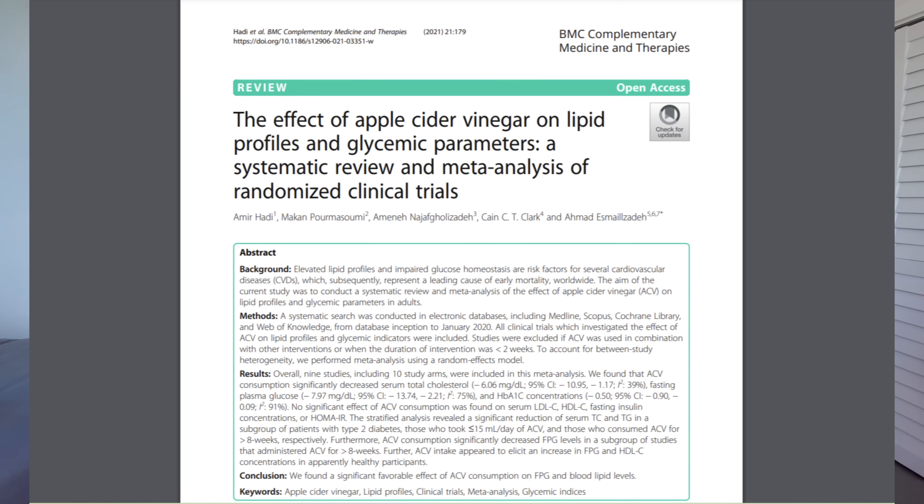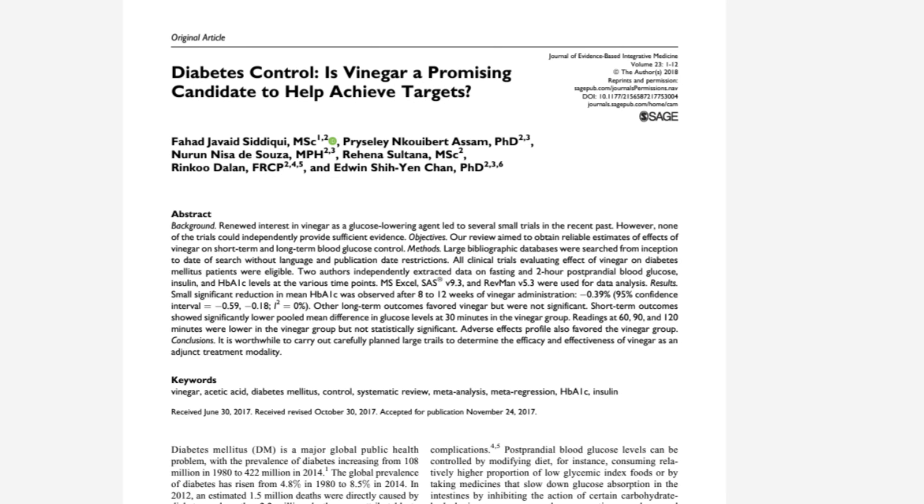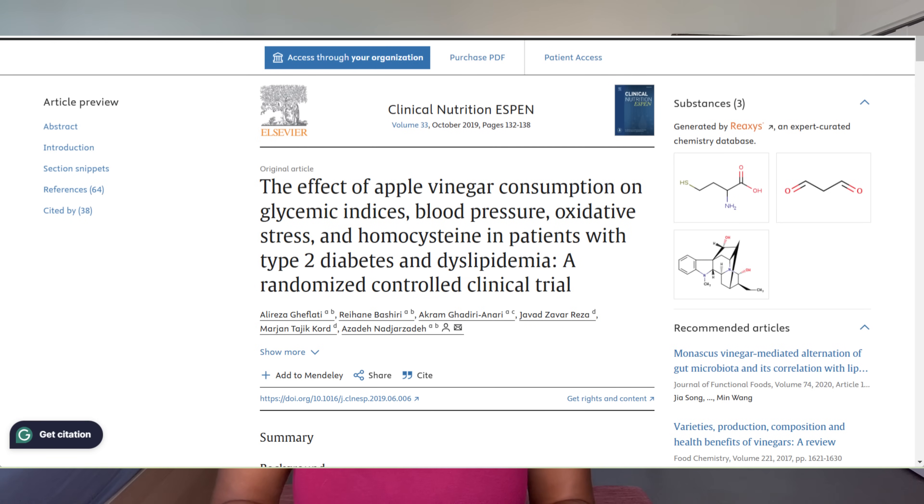Apple cider vinegar is and should be considered a supplement. It's in no way a replacement for our diabetes treatment, but I decided to try it out because of its promise of a potential blood sugar lowering effect — and it's vinegar, seems harmless enough. There are actually a few studies that support that there might be a benefit, though most of these studies are for people living with type 2 diabetes and we do need more research on the effects for type 1. One study showed improved A1c and fasting blood glucose for type 2 diabetes. A meta-study involving both type 1 and type 2 showed a small positive impact on after-meal blood sugars. And another study showed significant improvements in fasting blood sugars and overall insulin sensitivity for people with type 2 diabetes.